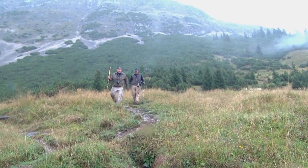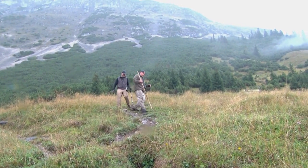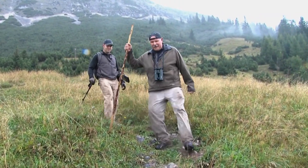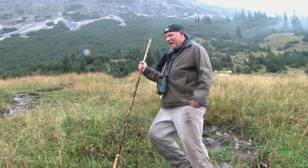Is that the biggest climb you've ever had? Absolutely, that's the biggest climb I've ever had. My leg muscles are burning right now. You've got muscles that hurt that you didn't even know were muscles. I think you're right.